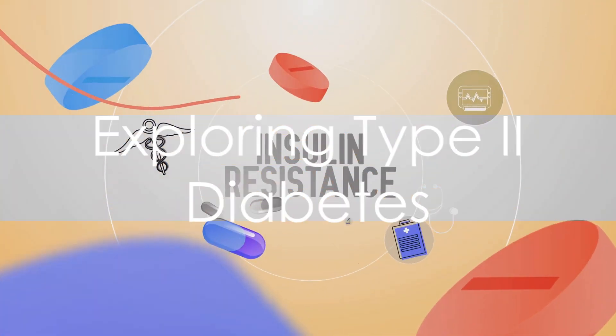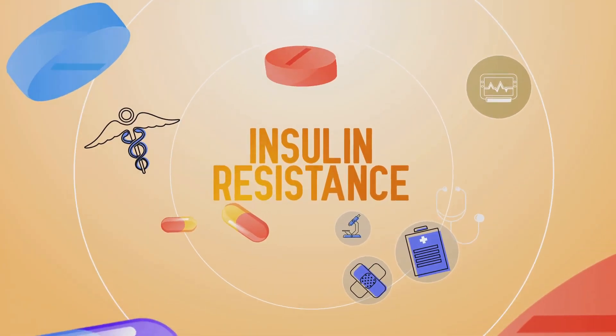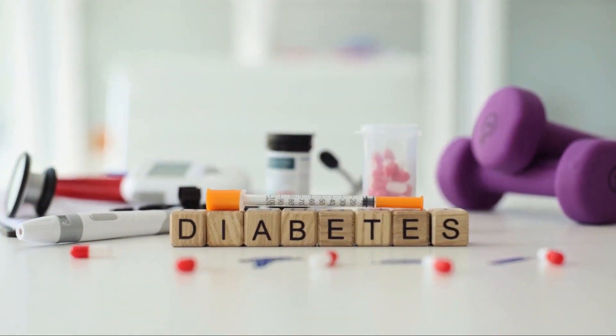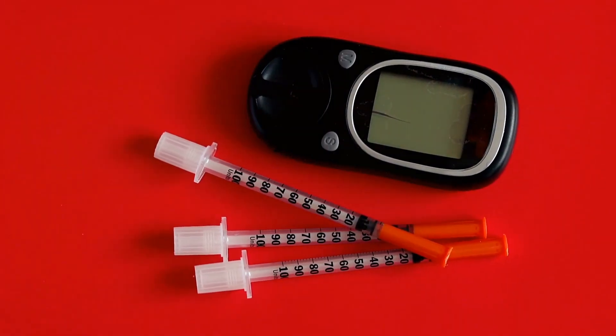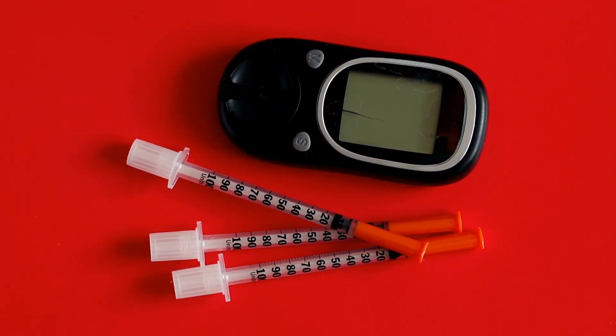On the other hand, type 2 diabetes is a condition that develops over time and is often associated with lifestyle factors, such as poor diet and lack of exercise. In this case, the body still produces insulin, but the cells become resistant to it. They no longer respond effectively to the insulin key, leading to a similar buildup of glucose in the bloodstream.